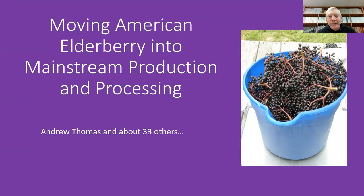Hello, everyone. My name is Andy Thomas. I'm in the Division of Plant Sciences with University of Missouri, and I'm based at the University's Southwest Research Center, based at Mount Vernon, Missouri.